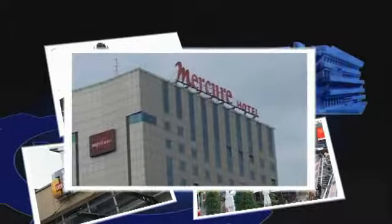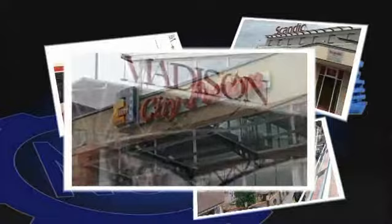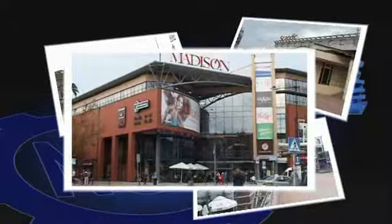In the immediate neighborhood of the House of Technology are two of the most popular hotels in Gdańsk — Scandic and Mercury — as well as four shopping centers including Madison and the historic Gdańsk Market Hall. There are many popular restaurants nearby with cuisines from around the world and the Multi Cinema Krewetka.